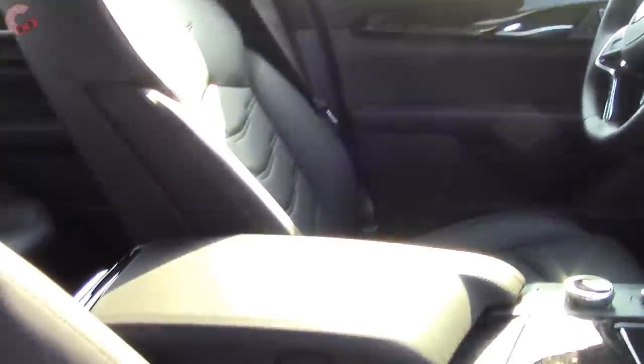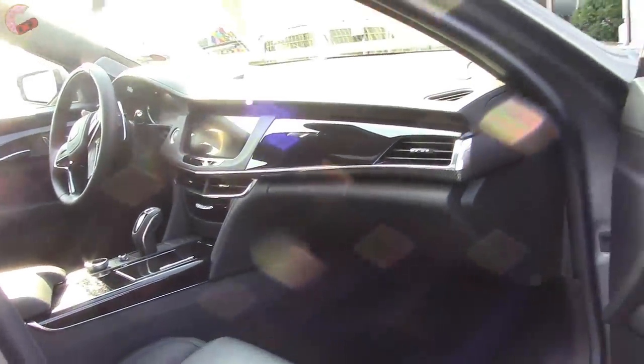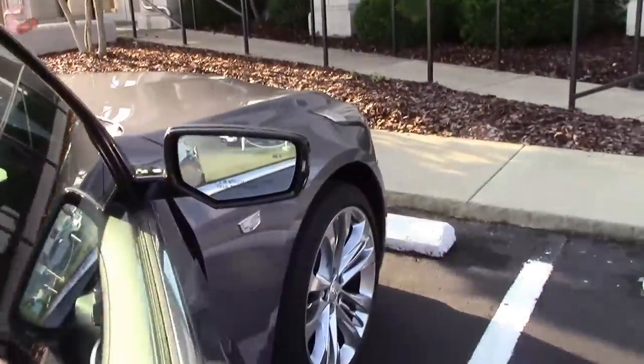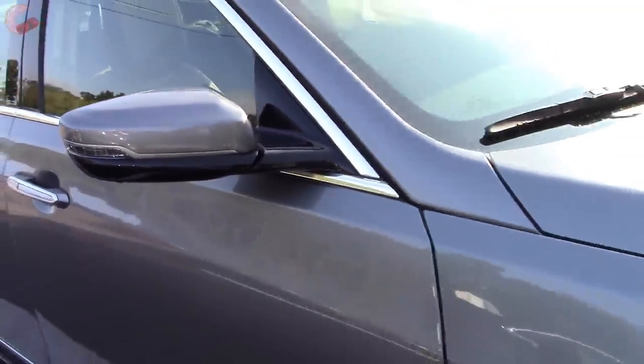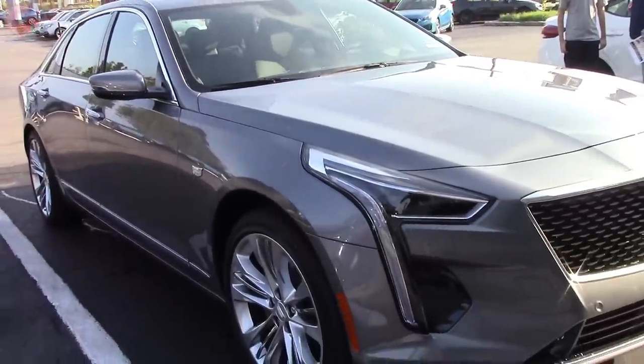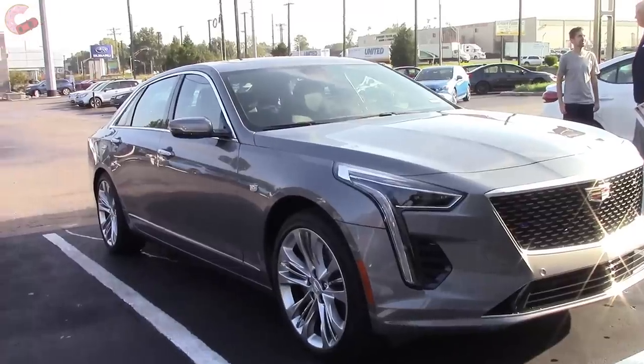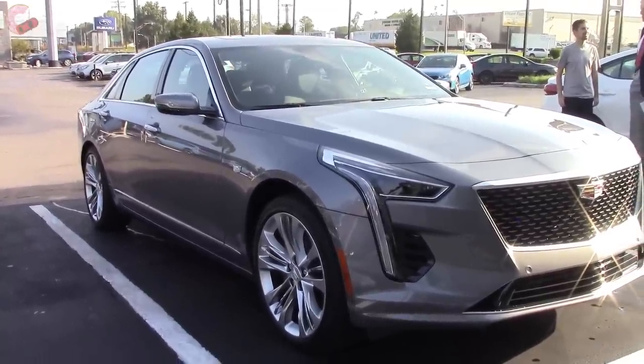For your sun visor, of course you do have a mirror and light. So yeah, very quality vehicle overall. That wraps up this really quick look at the 2019 Cadillac CT6 fully loaded. Stay tuned for a quick look at the pricing and don't forget to hit those like and subscribe buttons below.